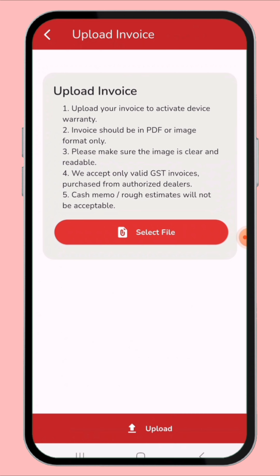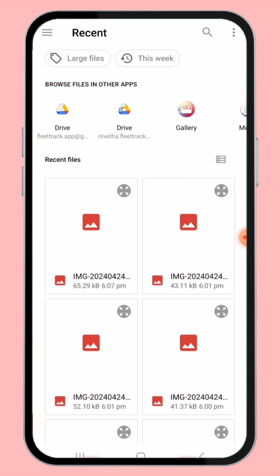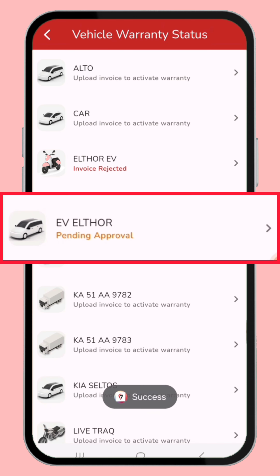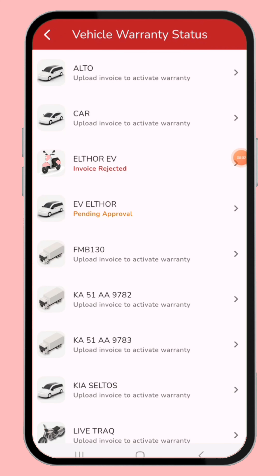The fourth condition: we accept only valid GST invoices purchased from an authorized dealer. The fifth condition: cash memo or rough estimation will not be acceptable. Now I clicked the 'Select File' button and uploaded my invoice. The status shows 'Pending Approval' — it takes a maximum of one day for Fleet Track to give approval.